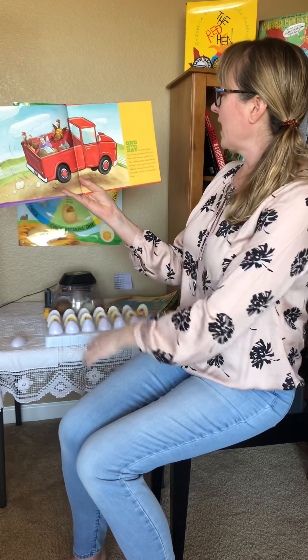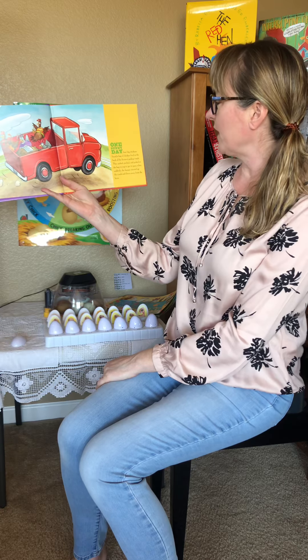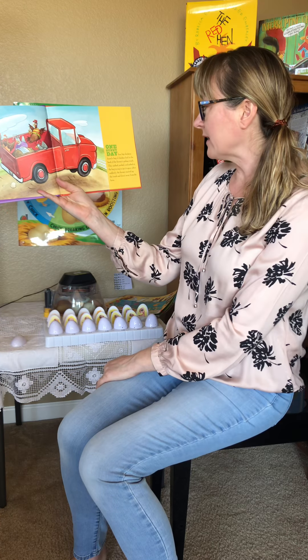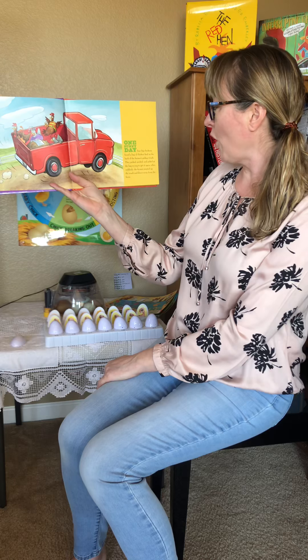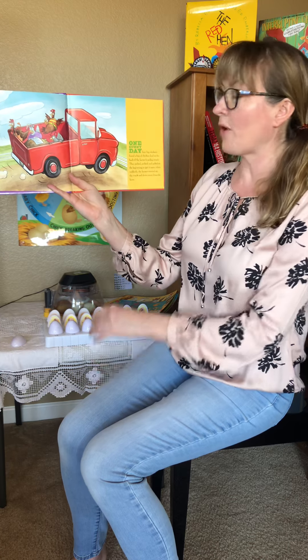One sunny day, four big chickens found a bag of chicken feed in the back of the farmer's pickup truck. They pecked and poked at the bag trying to get it open, when suddenly the farmer started up the truck and drove away from the farm.